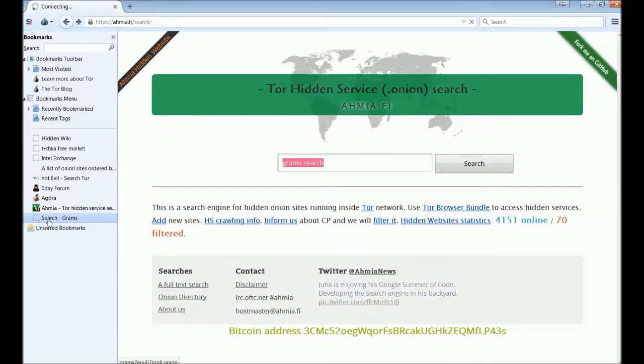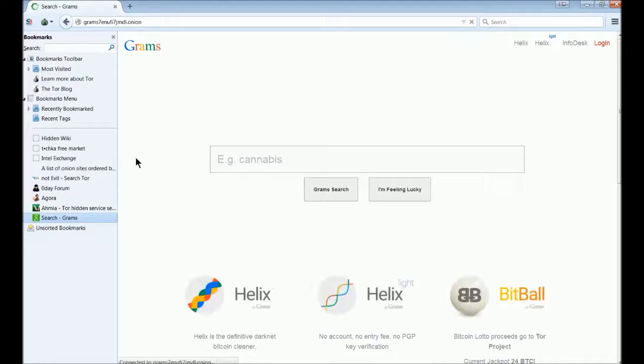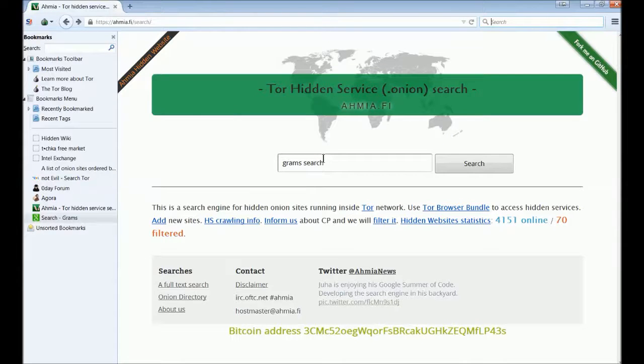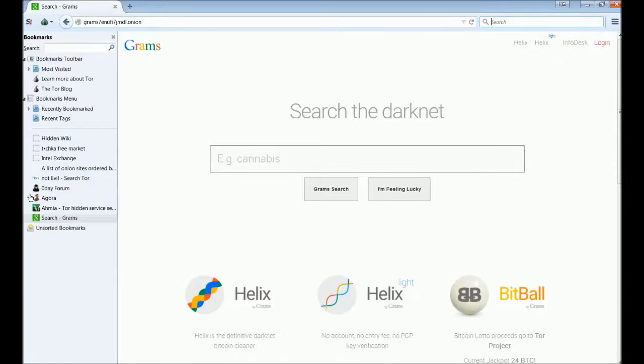Next we're going to Grams — that's another search engine that basically searches the dark markets. So if you're looking for something in particular in the marketplaces and want to know which ones actually have it, you'd use the Grams search engine, because it was made specifically for the dark markets. You can search for whatever you're looking for in there.